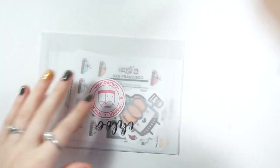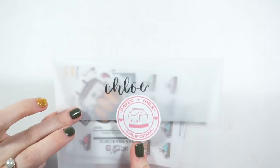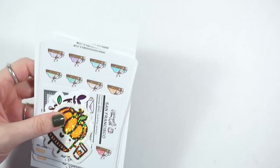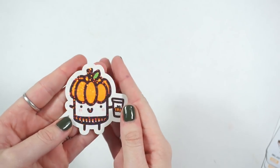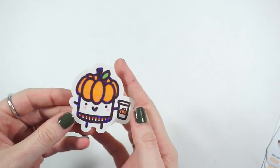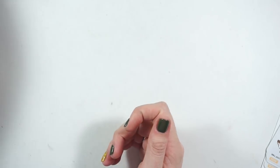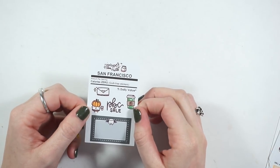There's this fall holographic pumpkin spice latte maru die cut thing, and then there are two of the 'be patient with yourself' type things — I'll probably put those in my Kiki K since they match my setup. Then there's a PBC sale freebie that's so cute with a nutrition facts label style, and a fall weather card which is really cute.